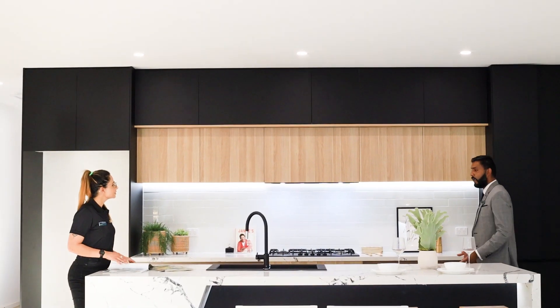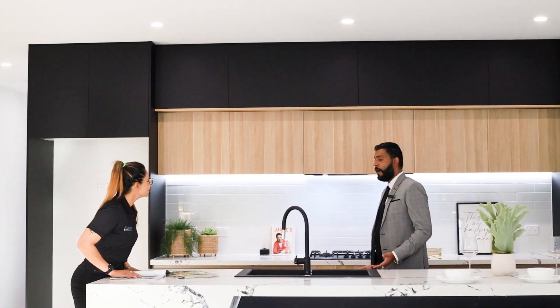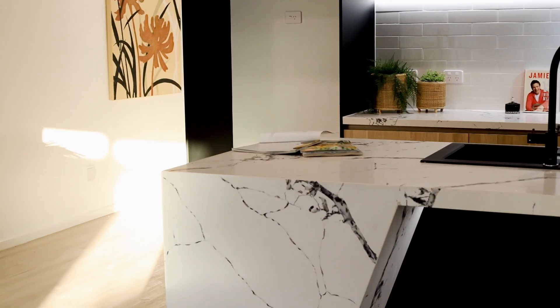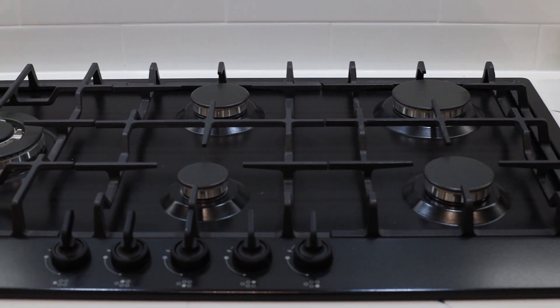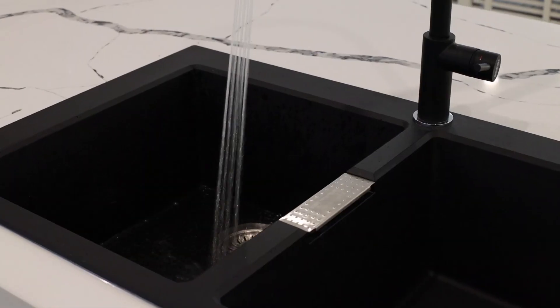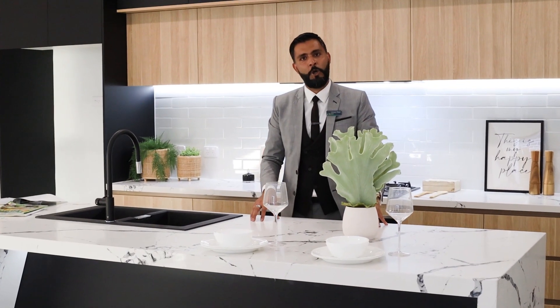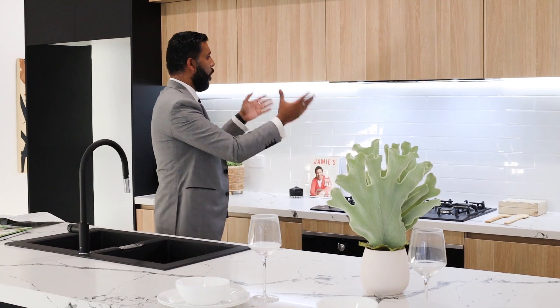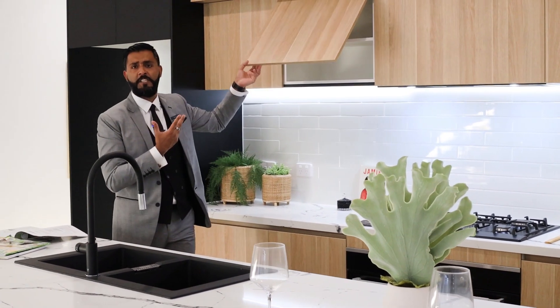Toshi? Yes? I'm in love — I'm in love with this kitchen, Toshi. Oh yeah, of course! We've got a 40mm New York waterfall stone bench top, 900mm appliances, and plenty of storage space behind me.